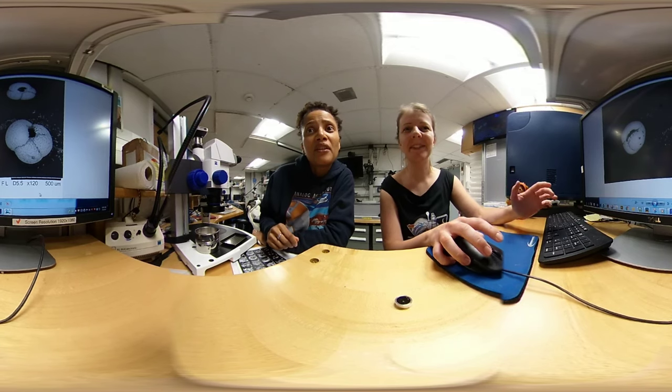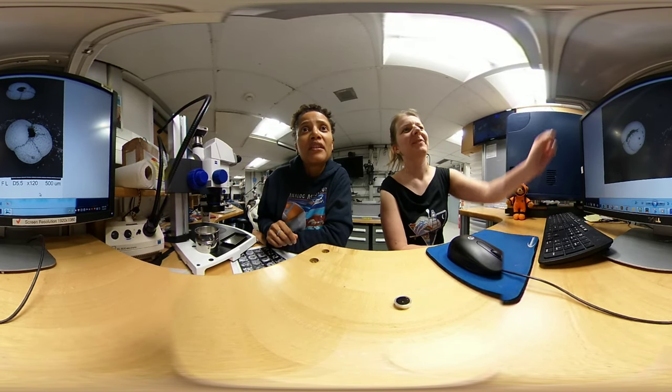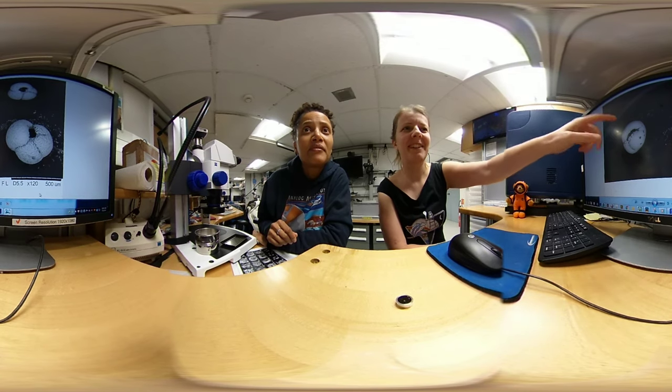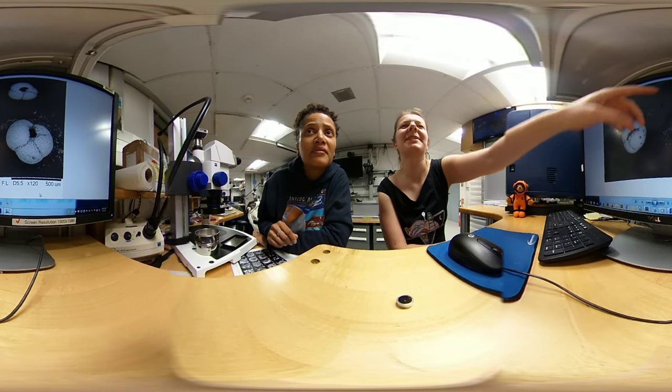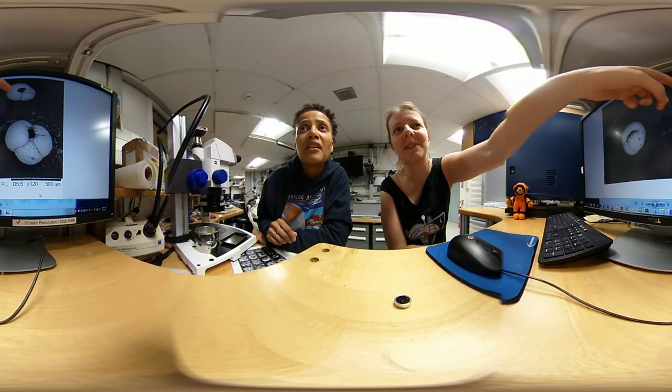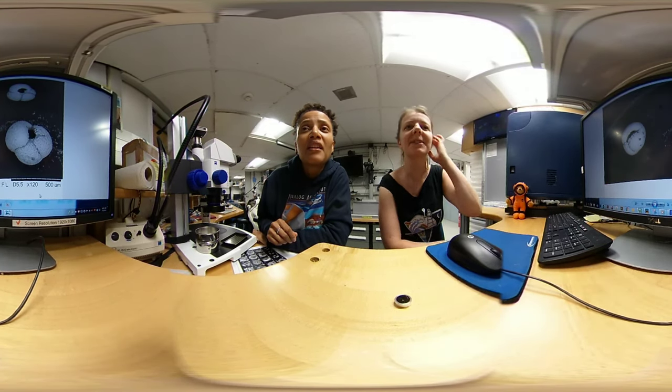And then we can zoom in a lot closer. So this is 120 times magnification. You can see this eyelash is getting really, really broad. Now we can see a little bit more detail on the shells — we see that they've got a large opening in the middle and some smaller pores on the wall structures of their shells.